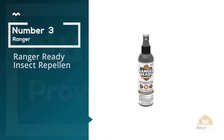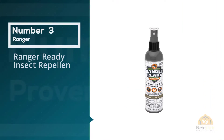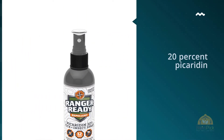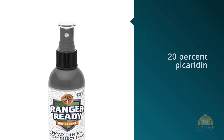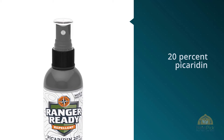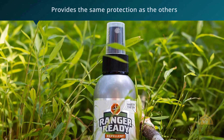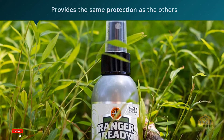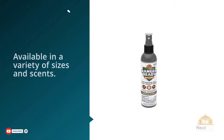Number 3: Ranger Ready Insect Repellent. Ranger Ready's protection from ticks and mosquitoes equals that of the other picaridin formulas. We had trouble with the bottle's pump spray, but we appreciated a variety of size and scent options. The pump spray is really spitty — there were times when it just shot out a little stream of liquid with almost no spray cloud at all.